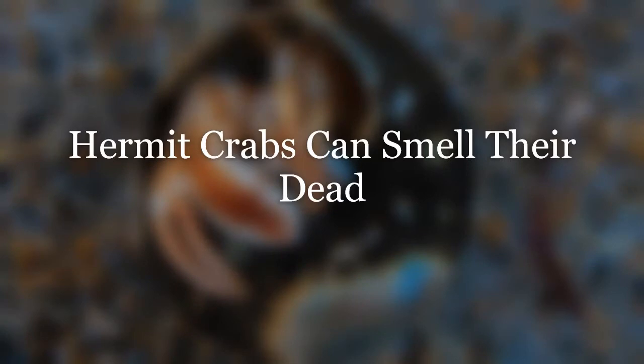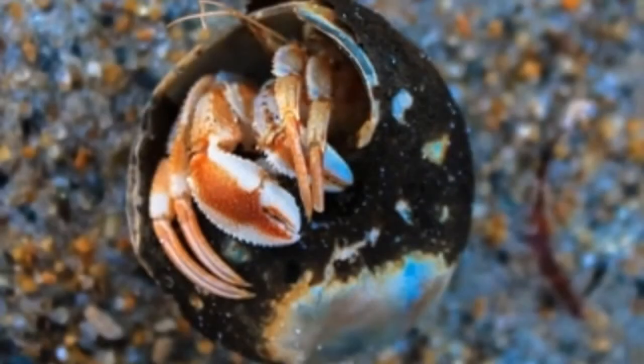Next up, hermit crabs can smell their dead. Studies have shown that hermit crabs have the ability to detect hermit crabs that have died. Why is this important? Once again, it all comes down to shells. When a hermit crab smells the dead, it will rush to the site in order to find a new shell, as free shells are very high in demand. Not only does this display an impressive sense of smell, but also showcases an opportunistic side.